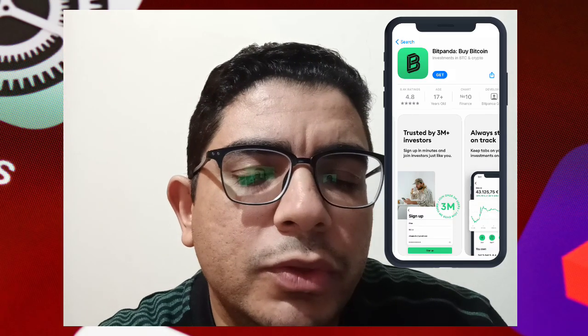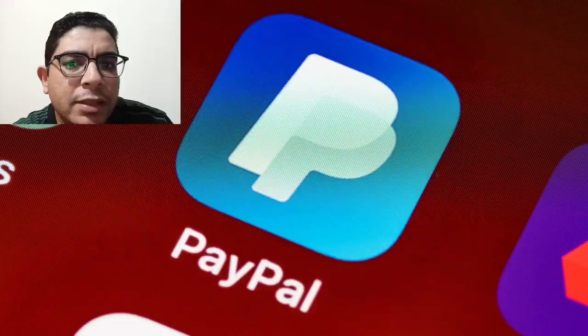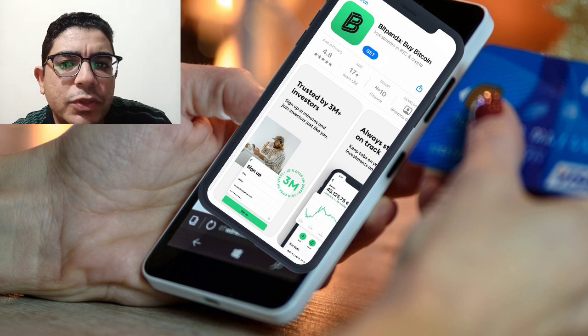Hi! Today we talk about how to transfer money from Skrill to PayPal using Bitbanda. Bitbanda is one of the safest and the best ways to exchange cryptocurrency, since you would need to exchange your Skrill money to cryptocurrency before the transfer is made possible in this process.